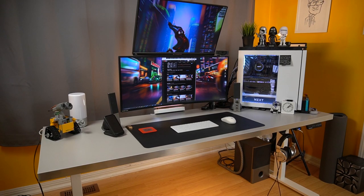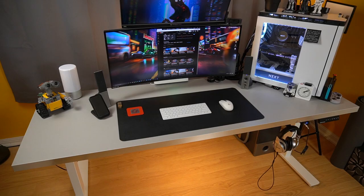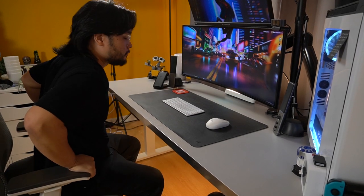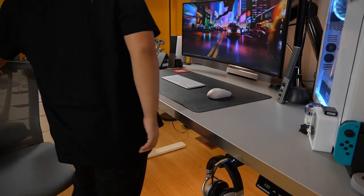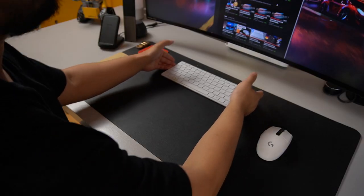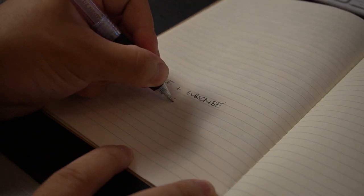The foundation to any setup is the desk itself. My Autonomous Smart Desk Pro Frame is paired with an IKEA countertop measuring 74 inches by 26 inches. The sit-stand desk is a staple in my workflow because, believe it or not, I get tired from sitting. The desk gives me relief when those long work sessions feel like they never end. The IKEA countertop adds a great deal of depth and width, giving me enough room to type or write without ever feeling cramped or restricted.